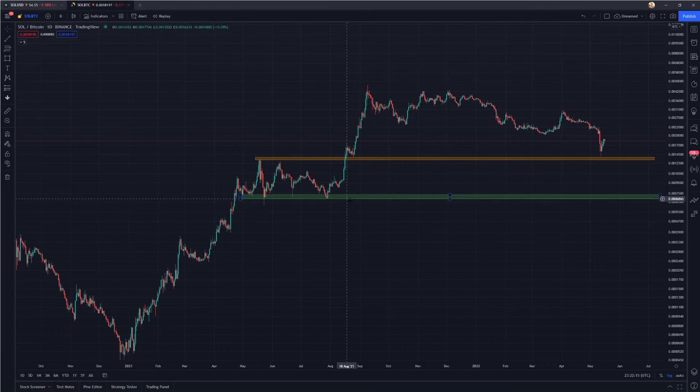Similar to the Solana USD pair, we have key zones outlined. The green zone is the same support level from the summer of 2021 timeframe when Bitcoin was roughly $30,000. The orange zone is support because it was a peak in May 2021 and we back-tested it for support in August — an established zone we've bounced off of in the short term. Drawing a general downtrend, you can see the highs are getting lower: we had one at 0.0043 and then again at 0.00306.